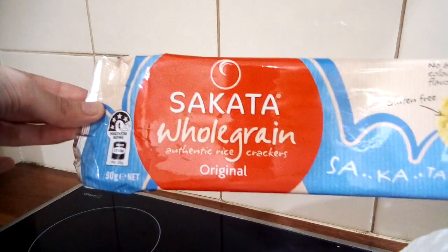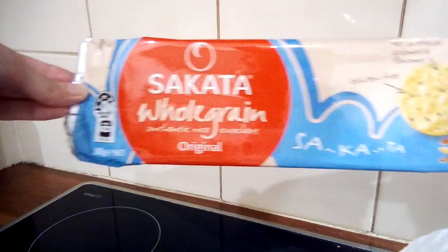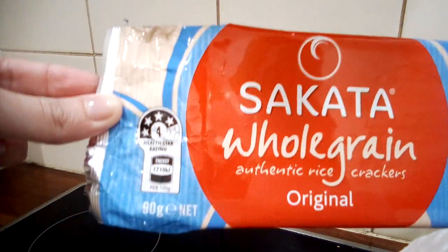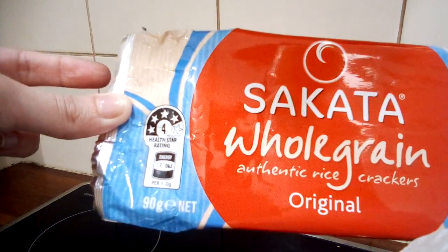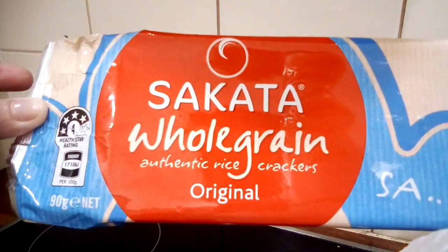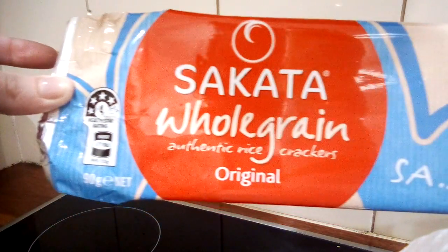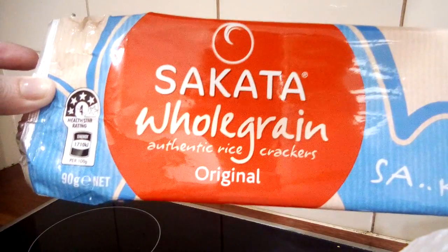A rating of 4 means they are pretty good. Generally, if a product says 4 or 5, it's the better option if you're wanting to eat something a little healthier. And as I said, they're whole grain — anything with whole grains, wholemeal, or similar is generally going to be better for you.